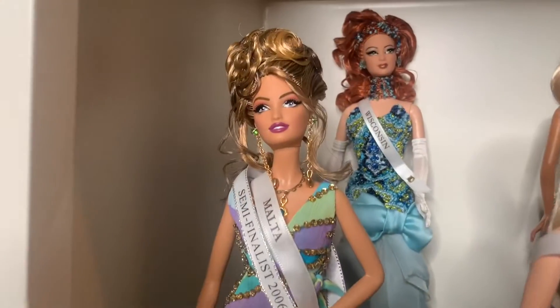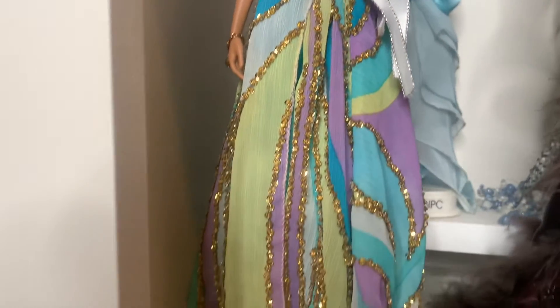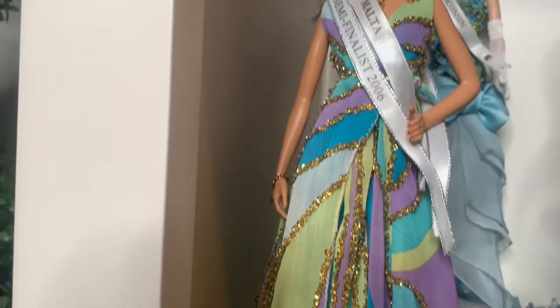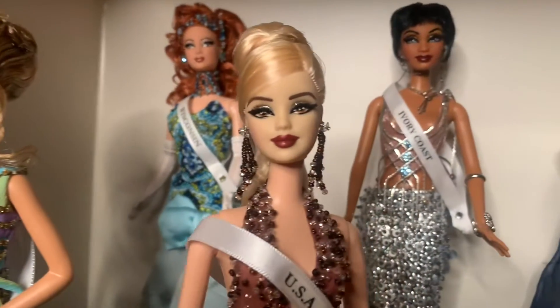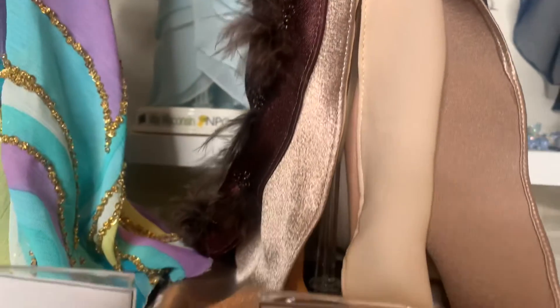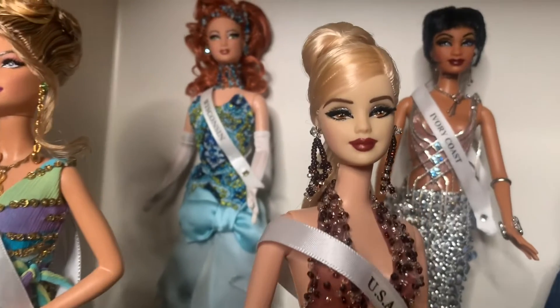They're crazy expensive, but they are artist dolls. I usually buy mine on the secondary market. First, we have Miss Malta from 2005. She was actually a semi-finalist in their pageant, finishing in 16th place. I value her at about $175. Next, we have Miss USA 2003. I think this doll was kind of patterned after Shandy Phennessy, a former real-life Miss USA, but her gown was different colors. I value her at about $200.